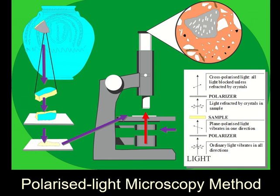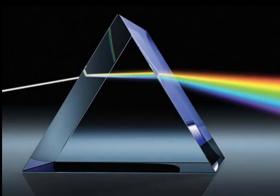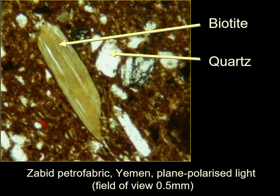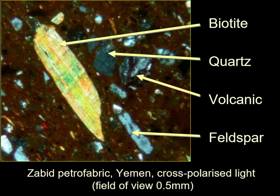Another polarised filter at right angles blocks all light except that which is refracted by minerals. Refraction is well known as the effect of light on a prism. All crystalline minerals have this effect on light; only the actual range of the spectrum is dictated by the structure and chemistry of the mineral. Here in this thin section of pottery from the Yemen, a mineral called biotite and other inclusions of quartz, feldspars, and volcanic rock are visible. Here the same thin section is in cross-polarised light, showing the refraction caused by the minerals.